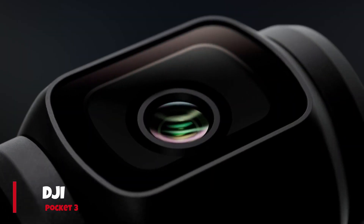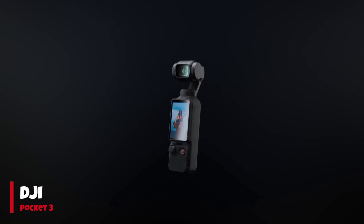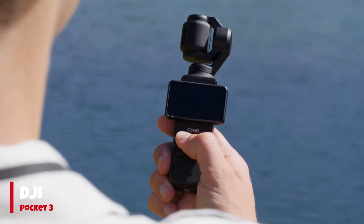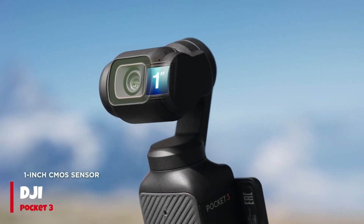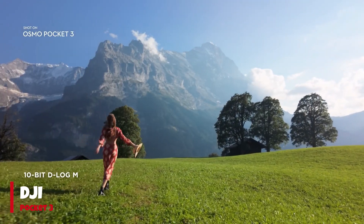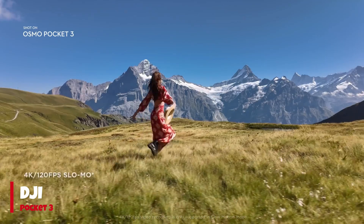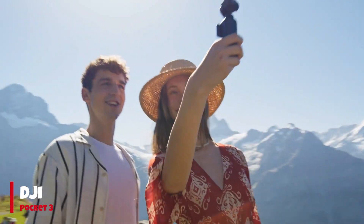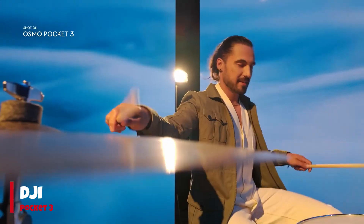Number 1: DJI Pocket 3. Building on the success of the DJI Osmo Pocket 2, its successor, the DJI Pocket 3, elevates the standards of quality and convenience for vlogging. It achieves a level of video quality comparable to larger models like the Sony ZV-1, all packed into a super compact device that effortlessly fits into your pocket. The inclusion of a super slick 3-axis gimbal further enhances stability and smoothness in footage.